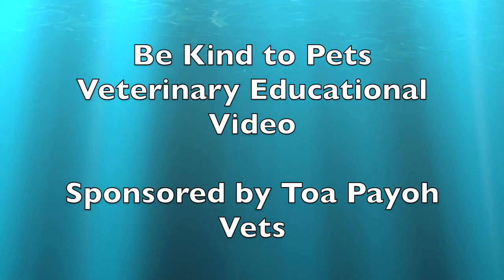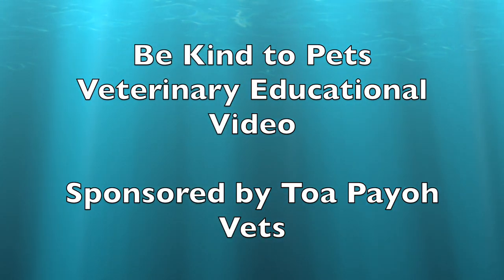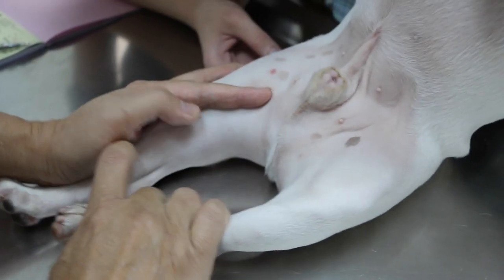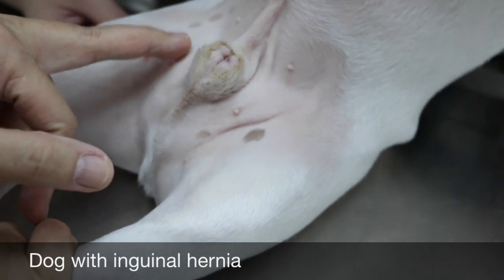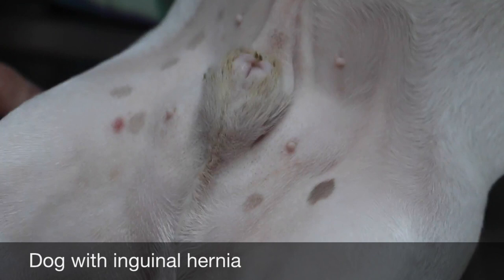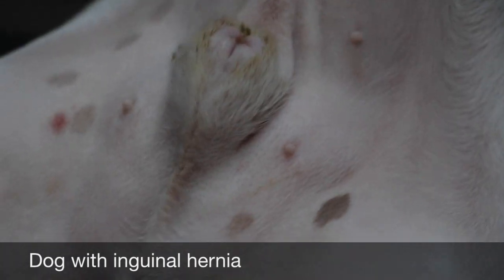This is a Be Kind to Pets Veterinary Educational Video sponsored by Topayo Vets. When the dog is standing you can't see the hernia, but when the dog is on its back, you can see it clearly.